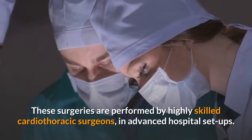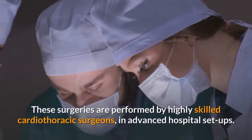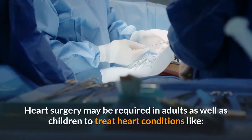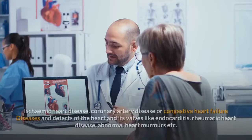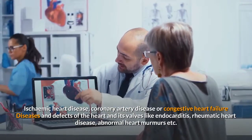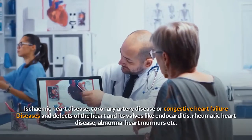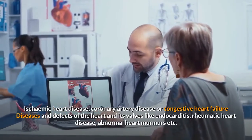These surgeries are performed by highly skilled cardiothoracic surgeons in advanced hospital setups. Heart surgery may be required in adults as well as children to treat heart conditions like ischemic heart disease, coronary artery disease or congestive heart failure, diseases and defects of the heart and its valves like endocarditis, rheumatic heart disease, abnormal heart murmurs, etc.